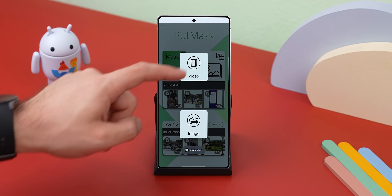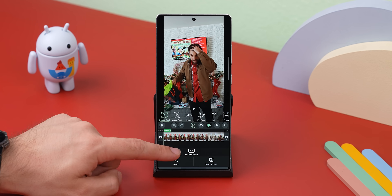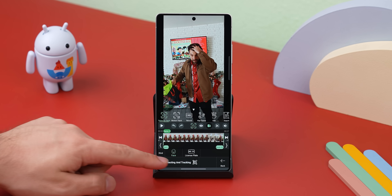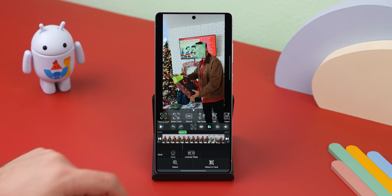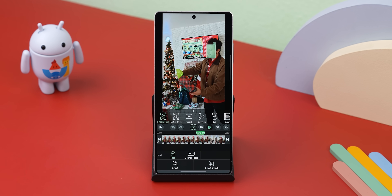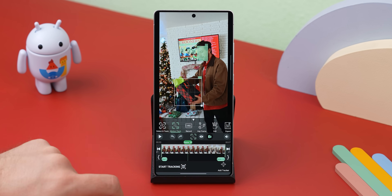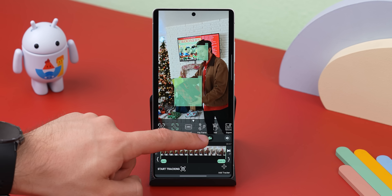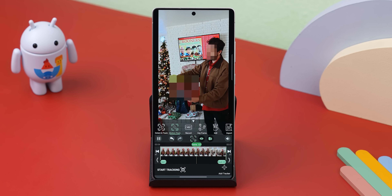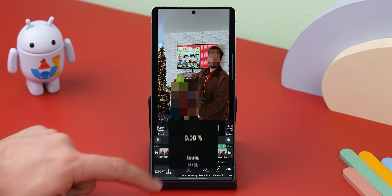You just import your video, and if it's something like a face or a license plate, the app can automatically detect and track it for you. If that's not what you need or it doesn't work perfectly, you can manually add a tracker and resize it over what you want to blur. Then let the app track the item, hit the icon to enable the blur, and export the video within the export tab. It's that easy.